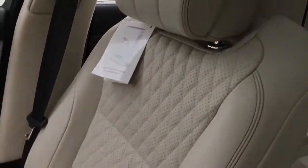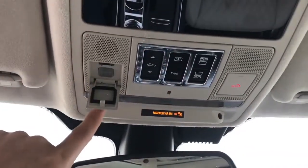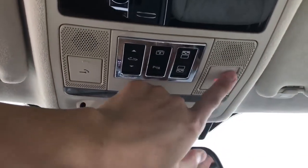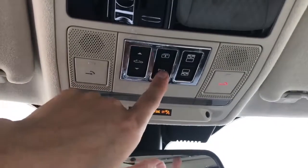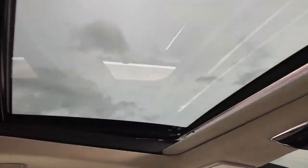Very nice upholstery material with beautiful diamond stitching — feels really comfortable in the driver seat. On top, the light controls are touch-sensitive, and there's an SOS button for emergencies as well as parking assist on/off and the rear sunshade control. The full panoramic sunroof features an automatic sunshade; you can tilt it up for ventilation or slide it open for an open-air feeling. Both front and rear passengers can enjoy the skyward view.